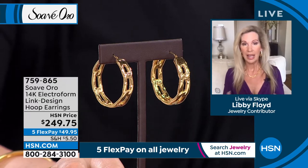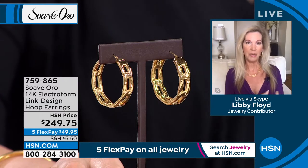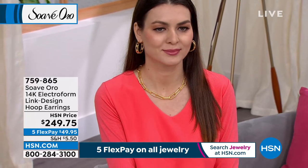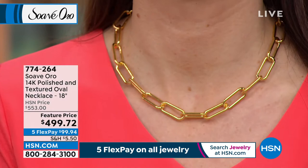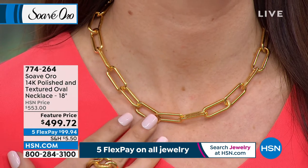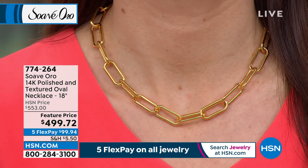Italian designs are so different — not the same old, same old. On top of that, you have the advanced technology of the electroform: comfortable, wearable, durable, strong, and beautiful. And they're exclusive — every single piece is exclusive for our customers, which is fantastic. Having gold designs only available here at HSN gives you the best of the best, luxury, and the opportunity to take five months to pay it off. HSN cardholders have six months to pay it off. I'm so excited for those of you who are treating yourself today.